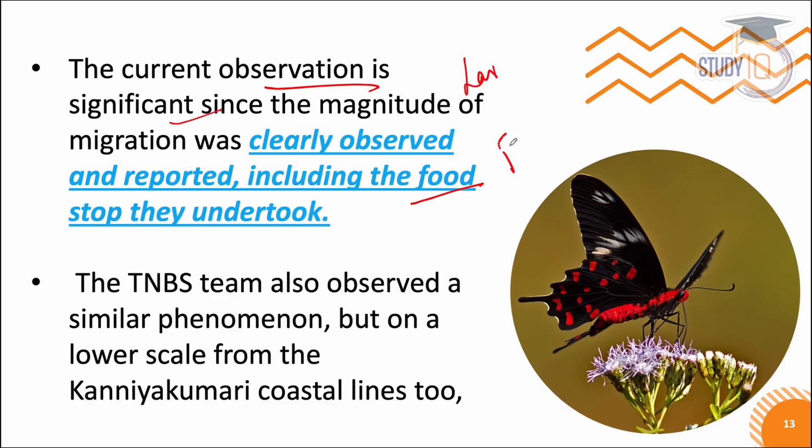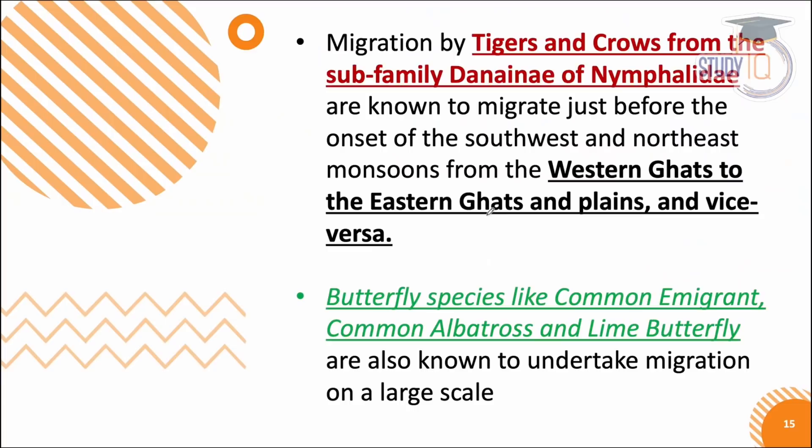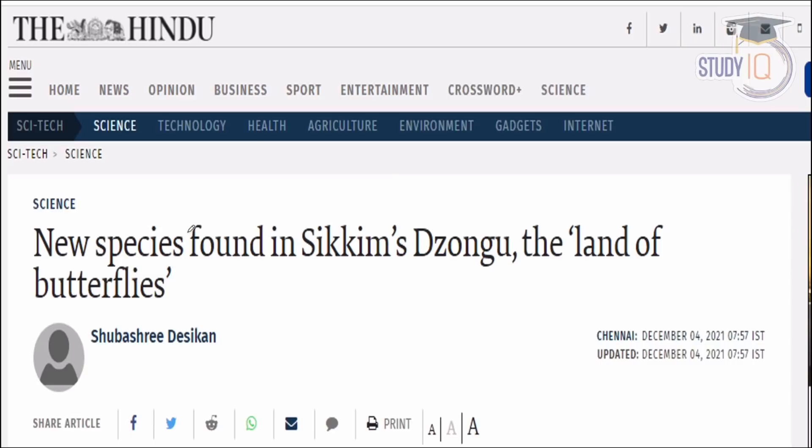There has been one more incident on a lower scale on the Kanyakumari coastlines where migration has been observed, and now Dhanushkodi. Dhanushkodi is the closest Indian beach to Sri Lanka. Weaker insects or organisms do not fly long distances, so they choose the shortest distance. Other common butterfly migration species include the albatross and lime butterfly, which also migrate in large groups.